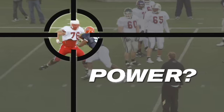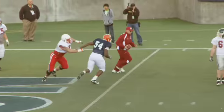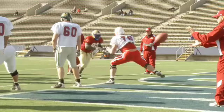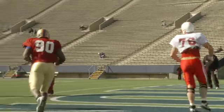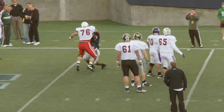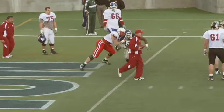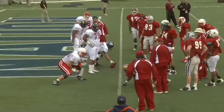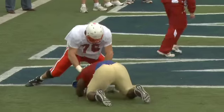All of that athleticism doesn't matter if Murtha doesn't consistently play with power. Here he whiffs on his punch and tries to get back into the defender, but he needs to be more forceful to win the battle. When Julius Williams takes the bull rush to Murtha, he gets him off his feet. But when Murtha is the instigator, he can deliver the blow and take his man to the ground.